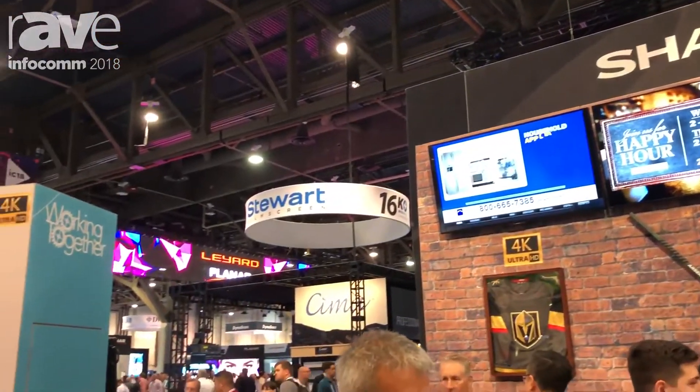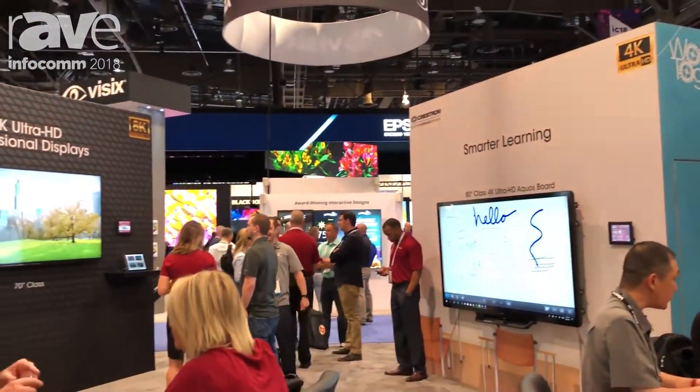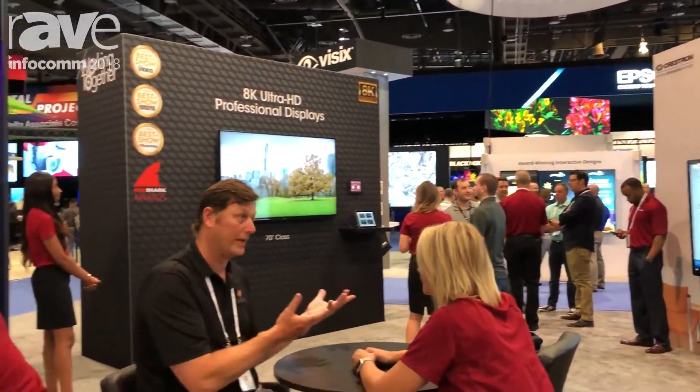Hi, I'm Steve Rauner, Senior Product Manager for Sharp's Professional Display Division. We're here at Infocom 2018 with a lot of new technology to show you guys.